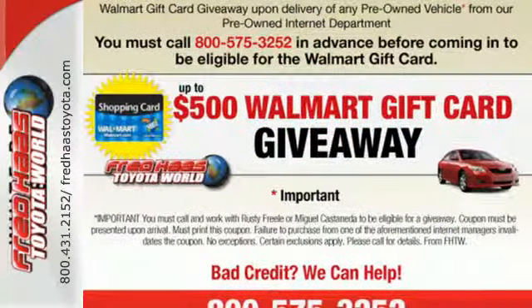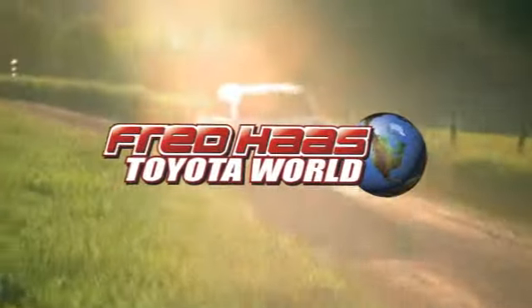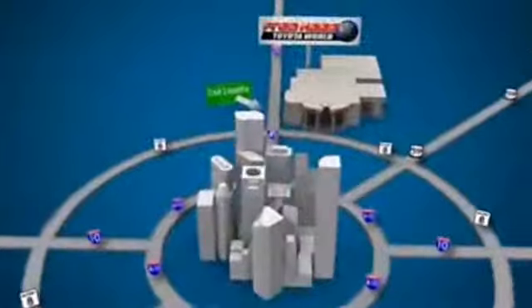Come in today. Fred Haas Toyota World has been a hallmark of our community for more than 40 years. Easy to find on I-45 North at Luetta, just two miles north of 1960.